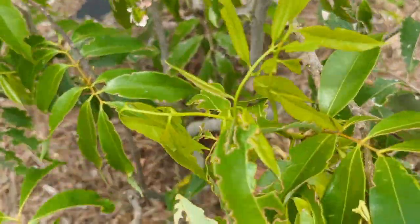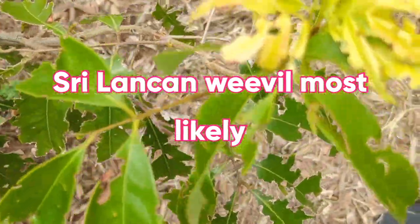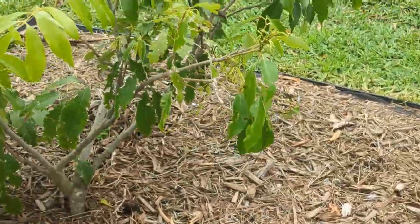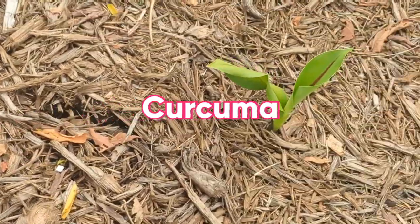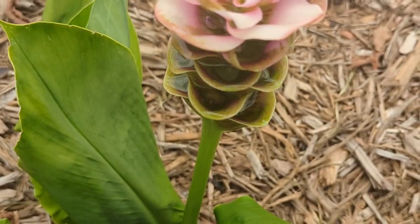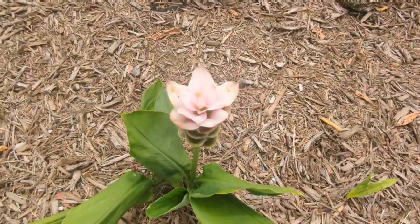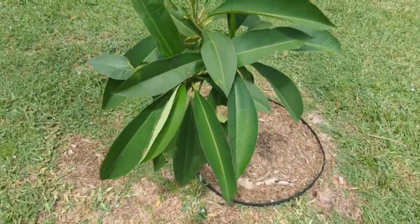Here I have my lychee tree — it was doing so well up to a month or two ago, then something started eating the leaves. It's healthy though. Right in front of my lychee I have curcuma coming up — I planted the bulbs last year and you can see they're coming up beautifully. This may look very familiar to you guys — that's because it's in the same family as ginger and turmeric. It looks exactly like a turmeric plant.